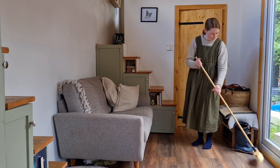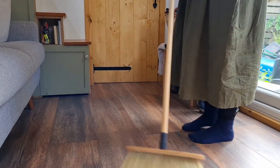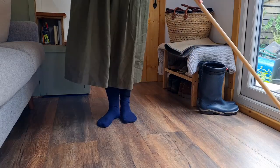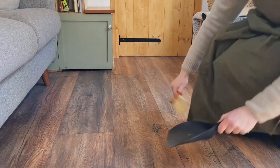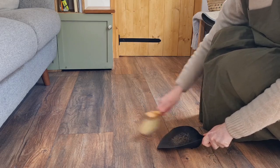Cleaning in the tiny home is a joy. Although it can get messy very quickly, it's also very quick to tidy up. I've really appreciated the extra time I get now that used to be spent on cleaning.